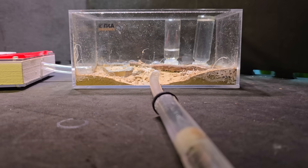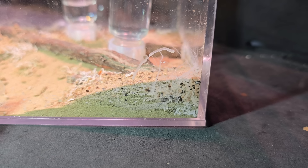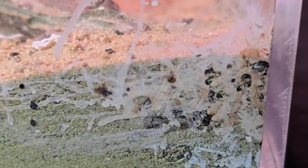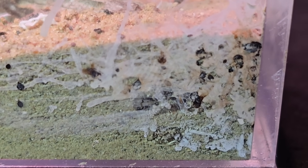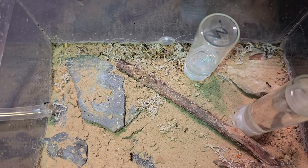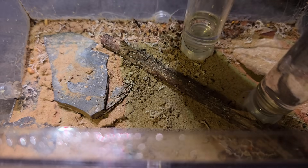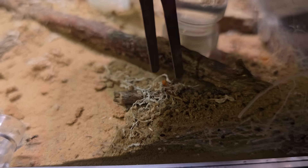Now I need your help answering one question — how the hell did the ants poop right there? I mean, there's only one way: they dug, then shat all over the wall, and then dug it back in. If that is the case, these ants are real a-holes, because I'm the one that has to clean it.